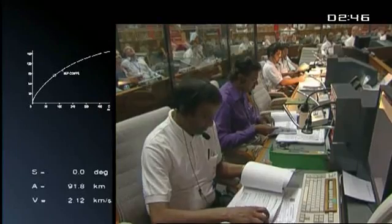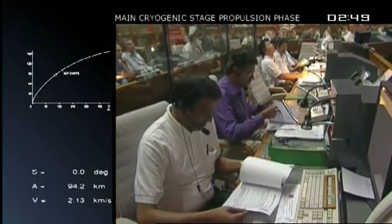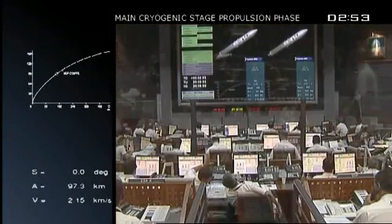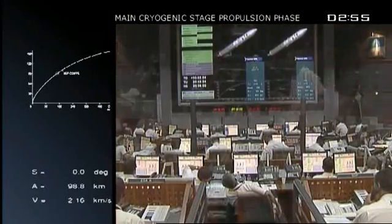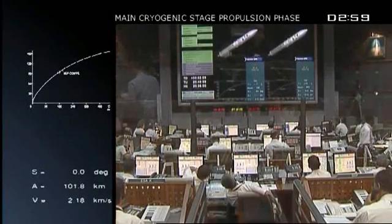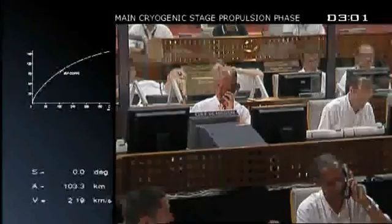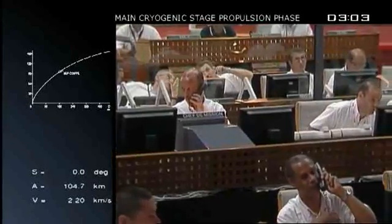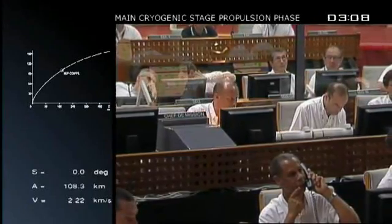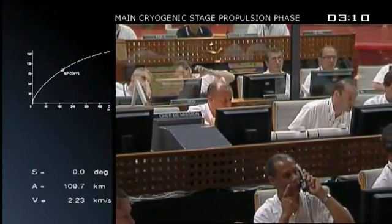French Guiana was chosen partially for its large opening on the water, low risk for the nearby population. We're in the second flight phase now, the boosters having done their job. The core engine burning alone will burn for about nine minutes. The fairing separation is coming up next, and the DDO will be calling out that one.